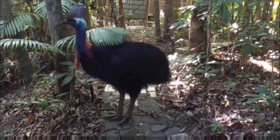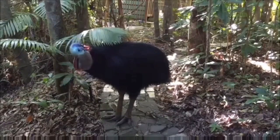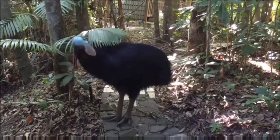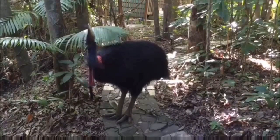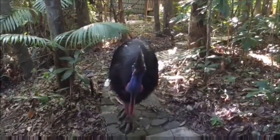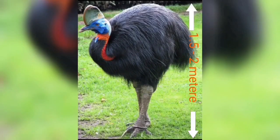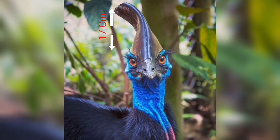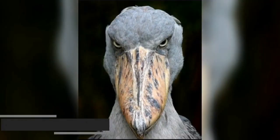Ratites are believed to have originally come from Gondwana, the ancient supercontinent that broke up around 180 million years ago. Fossil records indicate the evolution of ratites happened around the time dinosaurs died out, around 65 million years ago. Height: 1.5 to 2 meters tall, weight: 50 to 60 kilograms. The helmet-like cask grows to around 15 centimeters in length and 17 centimeters in height. This bird lays green-colored eggs.